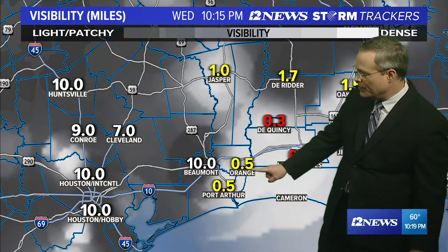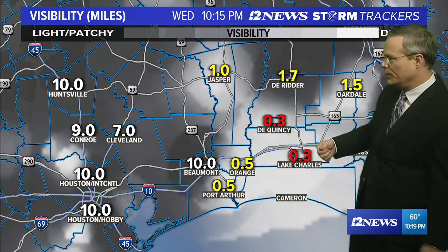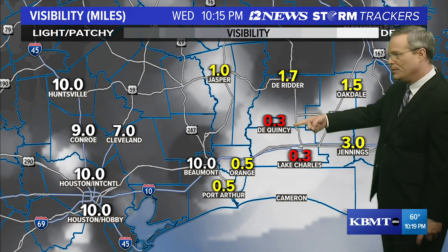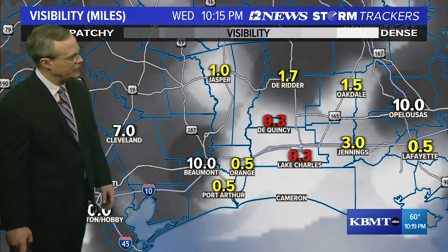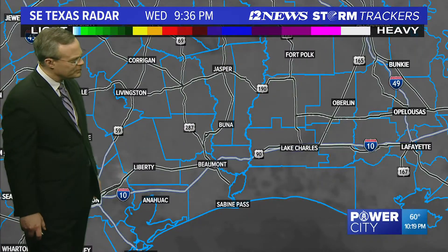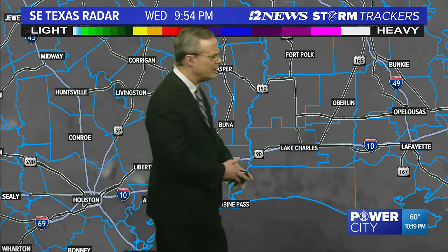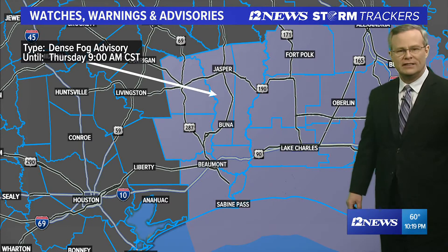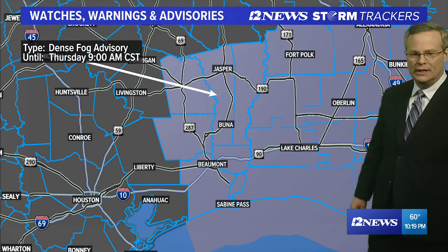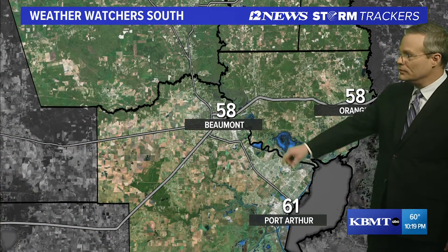Visibilities are now down to half a mile over in Orange and Port Arthur, not so much in Beaumont. One mile visibility up in Jasper, and visibilities are tanking over towards De Quincy and also in towards Lake Charles in southwest Louisiana. Skies are mostly clear across the area, just some high clouds off towards our southwest. A dense fog advisory is in effect until 9 a.m. tomorrow morning, so take the drive slowly — this will probably be pretty thick stuff. Treat it with a little bit of respect.